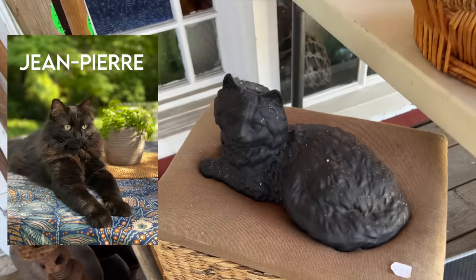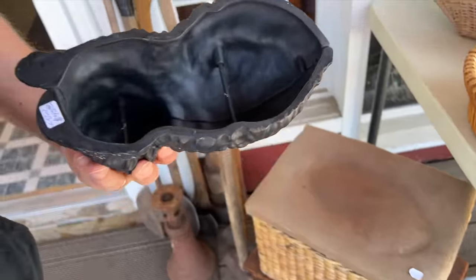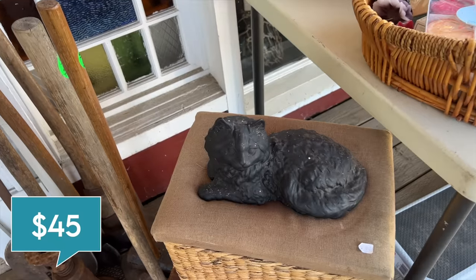Look, we found Jean-Pierre. That's kind of cool. Is it a doorstop? I don't know - it's iron. $45. That's all right, we already got one JP.